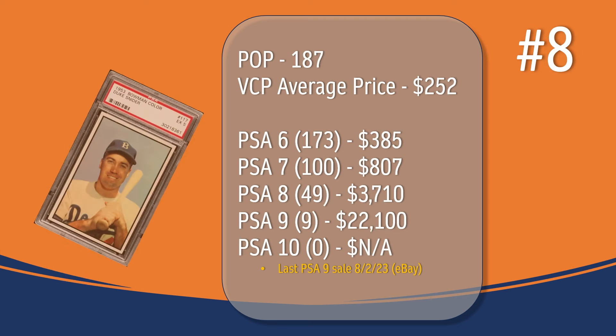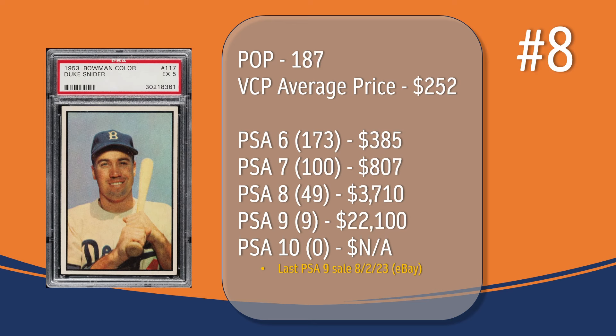At number 8, the Duke Snider card. In a PSA 5, there have been 187 graded copies with a current VCP average price of $252. There have been 173 graded a PSA 6; they sell for around $385. There have been 100 graded a PSA 7; they sell for around $807. There have been 49 graded a PSA 8; they sell for around $3,710. There have been 9 PSA 9s. The last PSA 9 sale was in August of 2023 through eBay and sold for $22,100. There has not been a PSA 10 graded copy of the Duke Snider card.